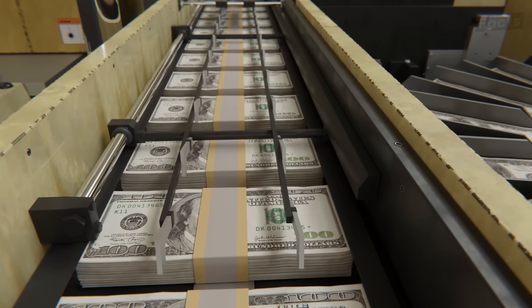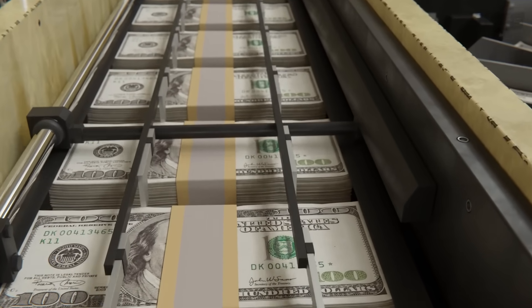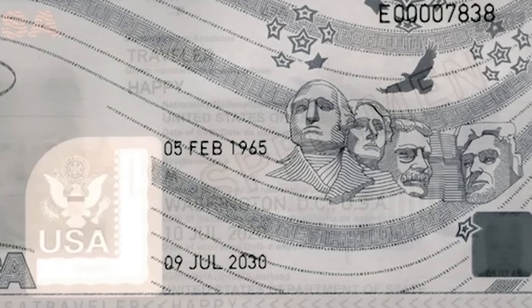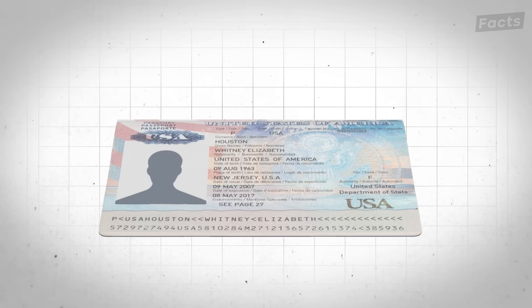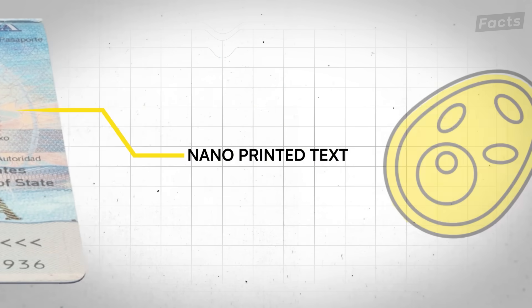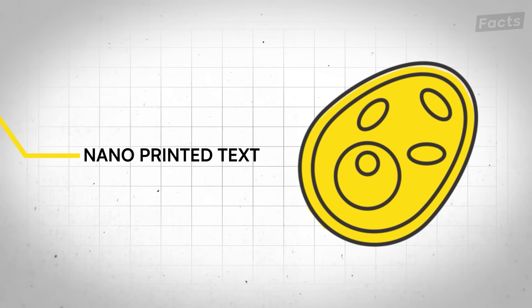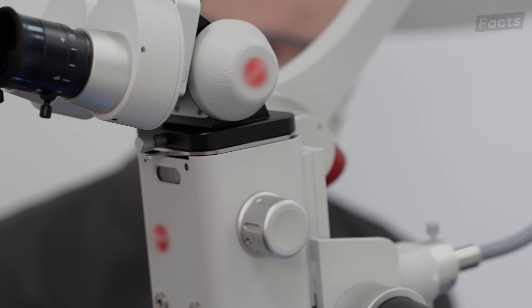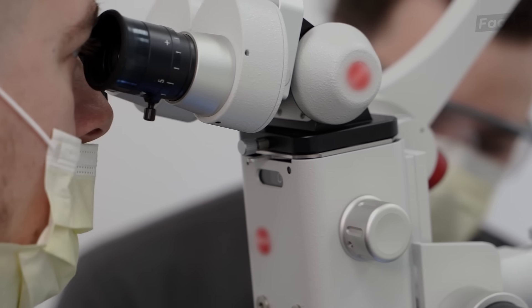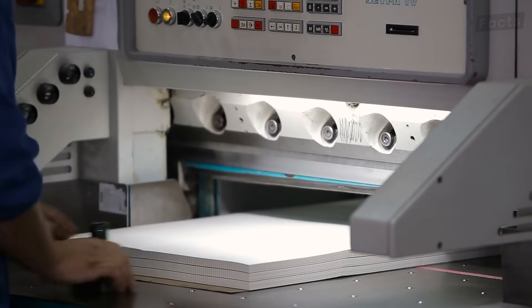The same principle is at work when it comes to protecting the U.S. money supply. But the text gets even smaller — forget about micro-printing. There are nano-printed texts on all U.S. passports. These letters are smaller than one of your body's individual cells. Only a microscope can read them, and they're virtually impossible to counterfeit.